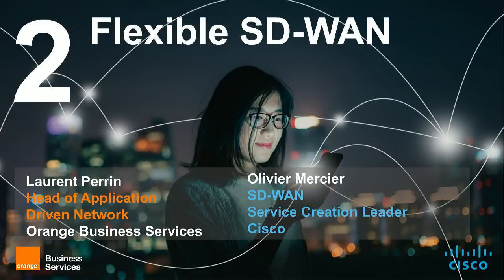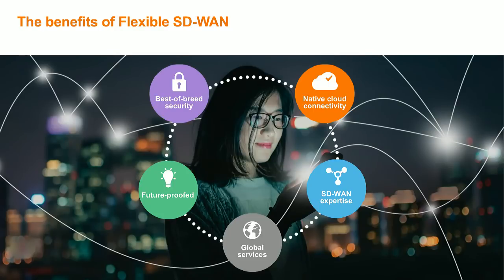Moving to the second step, I'm pleased to present our range solution, Flexible SD-WAN, and how we leverage our partnership with Cisco to deliver a best-of-breed solution. Our value proposition relies on five key pillars: SD-WAN expertise, global services capabilities, future-proof solution bringing existing and future networks together, best-of-breed security, and native cloud connectivity. Together with Olivier Mercier from Cisco, we will present the key differentiators that Orange and Cisco are bringing together to the market.